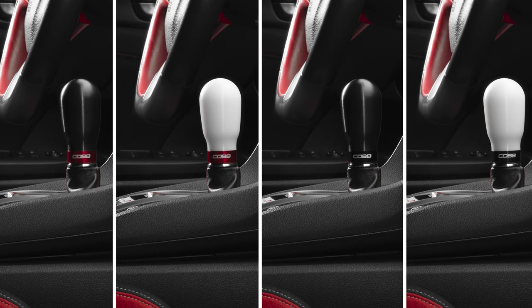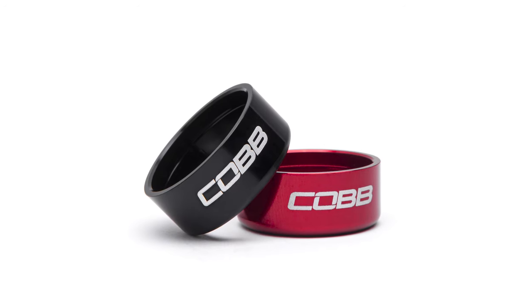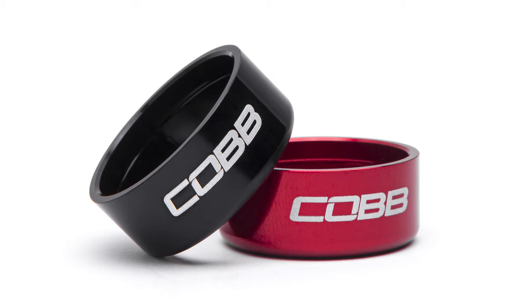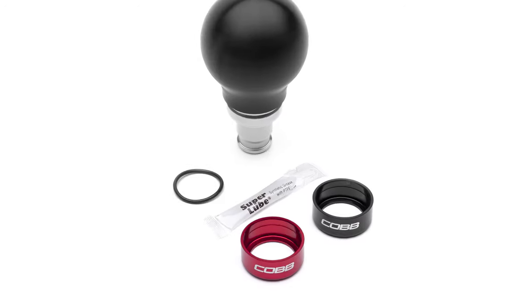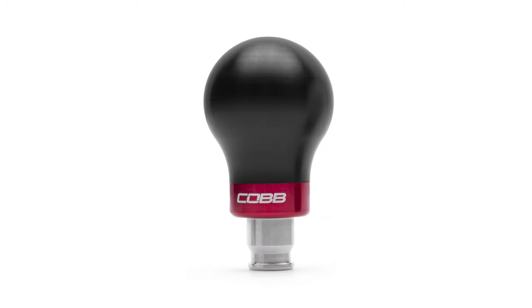Lastly, what fun are modifications if they don't add style? The Cobb knob comes in your choice of white or black Delrin, and a pair of red and black anodized aluminum trim rings with the Cobb logo etched on the side are included with either knob choice. The trim rings use a provided o-ring to sit securely on the bottom while allowing you to easily swap them in a matter of seconds to suit your mood.